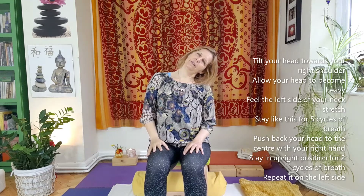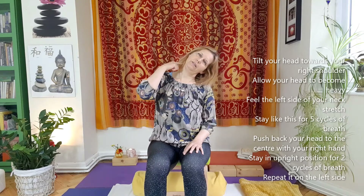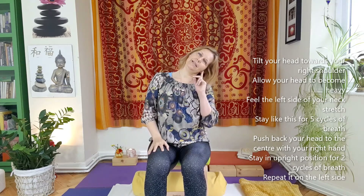We're going to let the top of the head fall over the right shoulder. Right ear releases towards the right shoulder, and the left ear releases away from the left shoulder. Allow your head to become heavy until you feel the stretch across the whole left side of the neck. Then simply with your right hand, push your head back into the upright position.